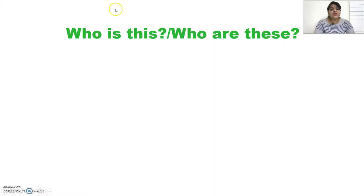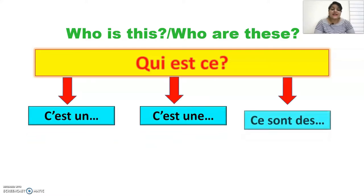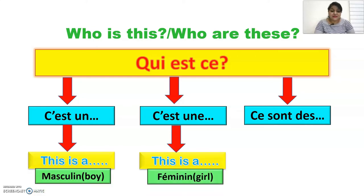If you want to ask 'who is this?' or 'who are these?' in French, you use the question qui est-ce? — just one question for both. The replies are the same three: c'est un for masculine, c'est une for feminine, and ce sont des for plural. C'est un and c'est une mean 'this is a', and ce sont des means 'these are'.